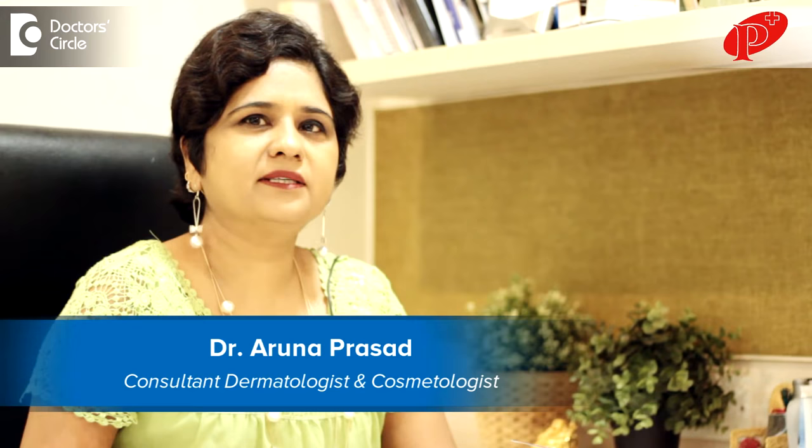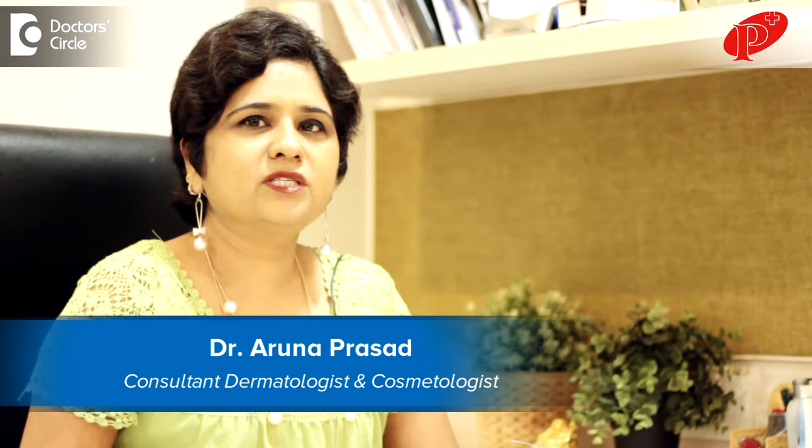Hi, I'm Dr. Aruna Prasad, practicing dermatologist and cosmetologist, consulting at Pranav Skin and Cosmetology Clinic in Kalyanagar, Bangalore.